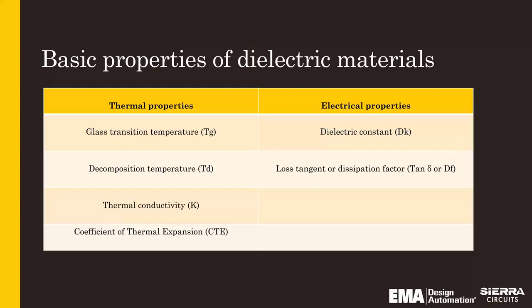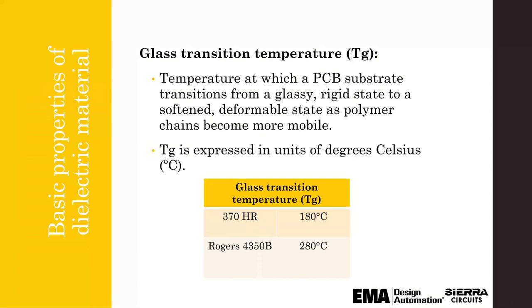Each material has thermal properties and electrical properties. When picking a material, the first considerations are the actual properties of the material — you should definitely not stop there, but it's a good place to start. For glass transition temperature (Tg), it's basically where the PCB substrate material goes from a glassy rigid state to a softened state. That's important if you're in higher-temperature-swing applications.